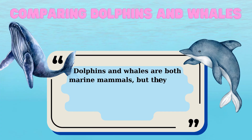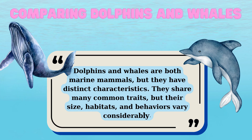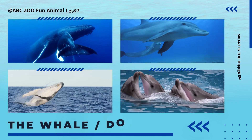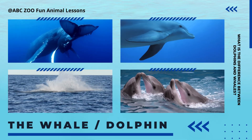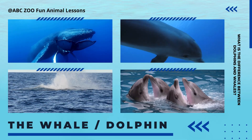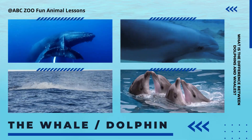Whales and dolphins are both marine mammals. This means they live in the ocean but breathe air just like us humans. Unlike fish, they have lungs and must come to the surface to breathe. Some whales can hold their breath for up to two hours. Dolphins, on the other hand, can usually stay underwater for about 10 minutes.